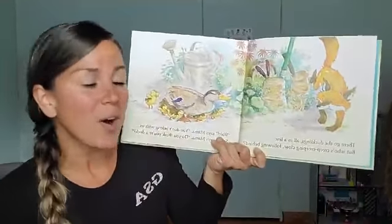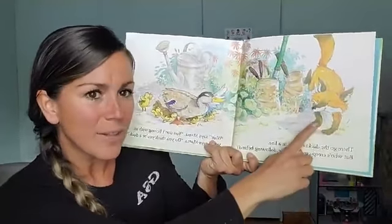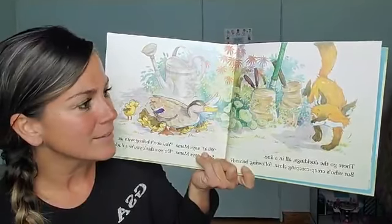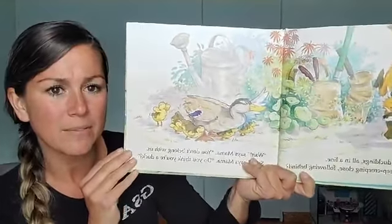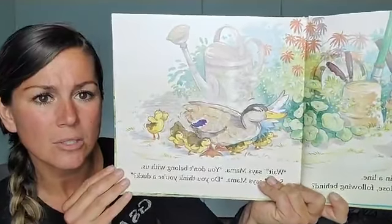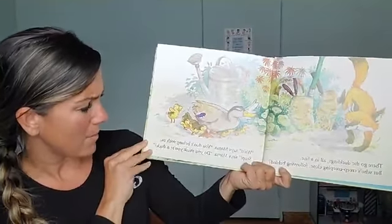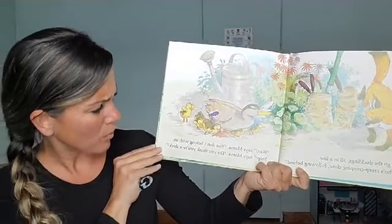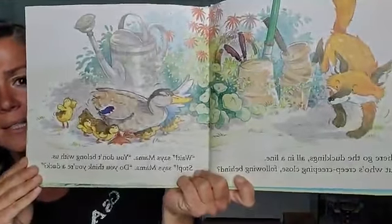There go the ducklings, all in a line. But who's creeping close, following behind? Who is that? Is it Fox? He's creeping, and look at the mama's face — she's protecting her babies. Wait, says mama. You don't belong with us. Stop, says mama. Do you think you're a duck? He's not a duck. What is he?